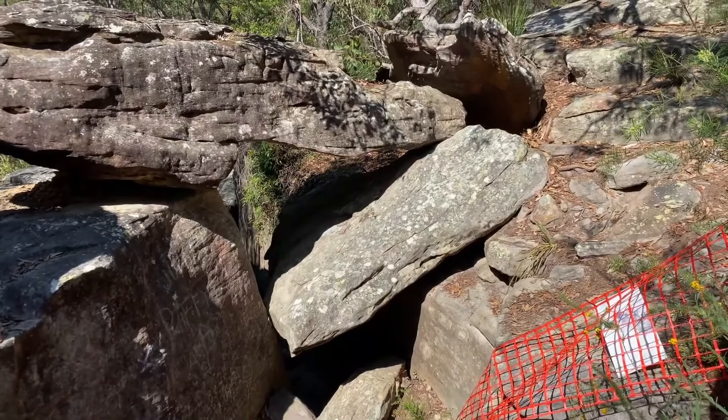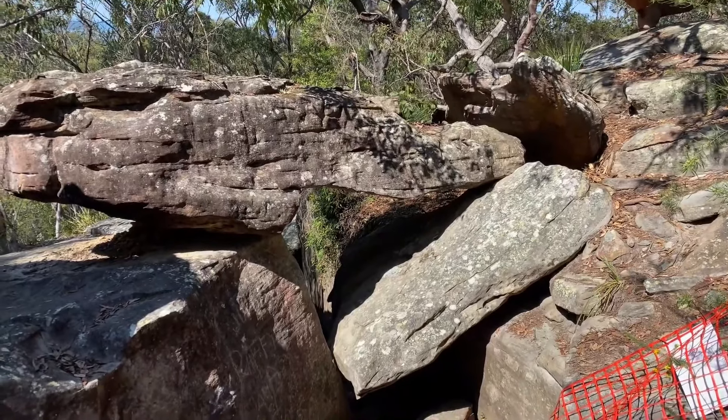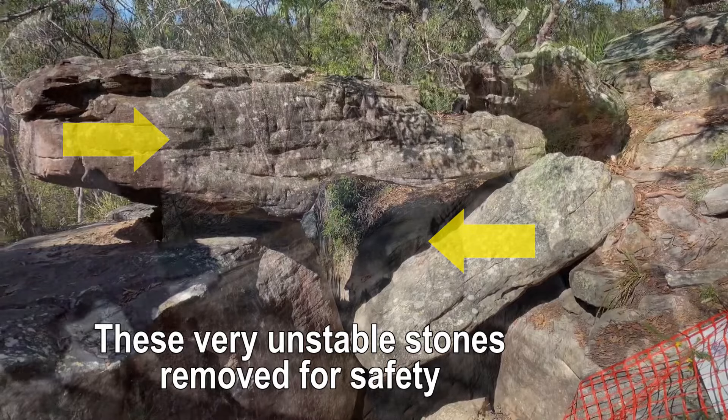There we see those two stones, which we'll often refer to as the ceiling - but they were just boulders that have been pulled as the very unstable site was shifting. So that's what's been removed. Very unsafe. We had a lot of tourists. Actually, there are two large boulders.